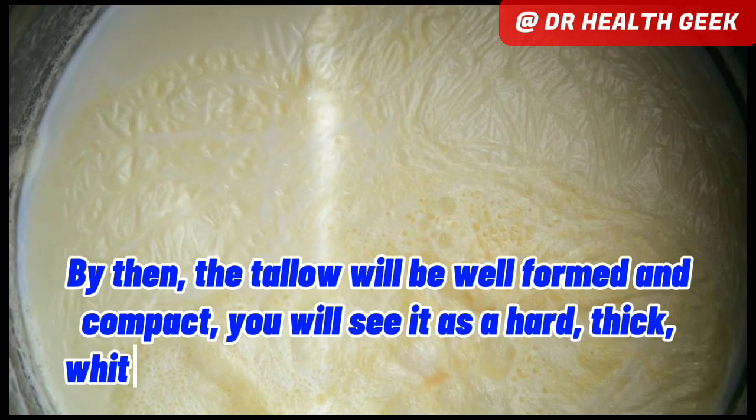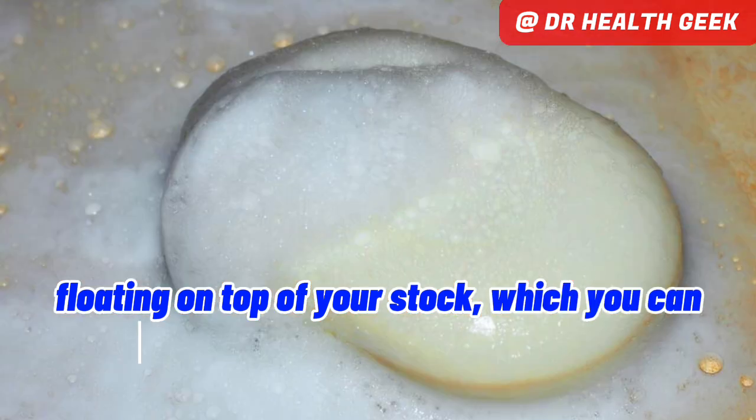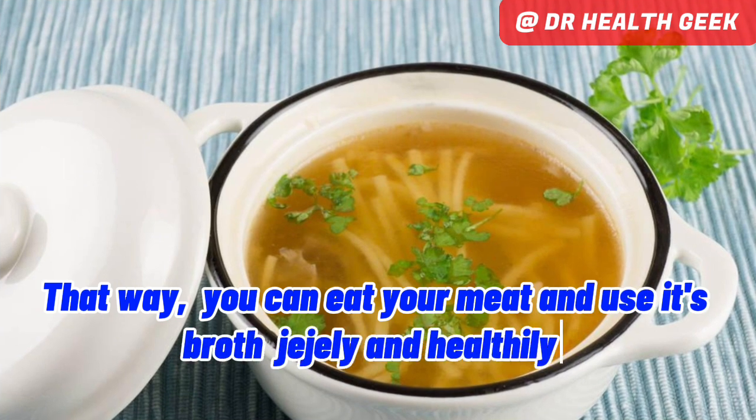You will see it as a hard, thick, whitish or light yellowish waxy substance floating on top of your stock, which you can then easily decant or sieve away. That way you can eat your meat and use its broth safely and healthily.